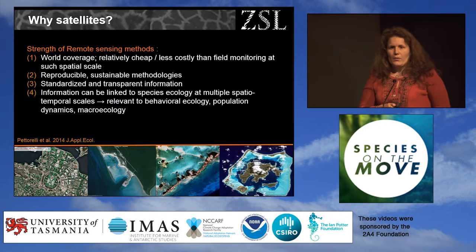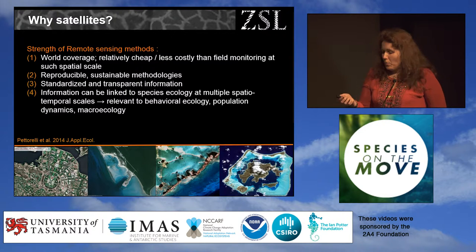So why would you bother learning about satellite remote sensing? If, like me, you work in an area where there's very little data, it's a really big scale, it's not that safe to go, it's mostly areas where no one goes, and there's little funding — then this is data you would really value. It gives you world coverage, it's relatively cheap, it's reproducible, it's sustainable, and most importantly it's transparent: if you don't trust me you can download those data, which are mostly free, and check what I'm saying. Over the past two decades it has also been linked to many processes in ecology — studies have shown you can relate satellite-derived information to behavioural traits, population dynamics, and even macroecology.